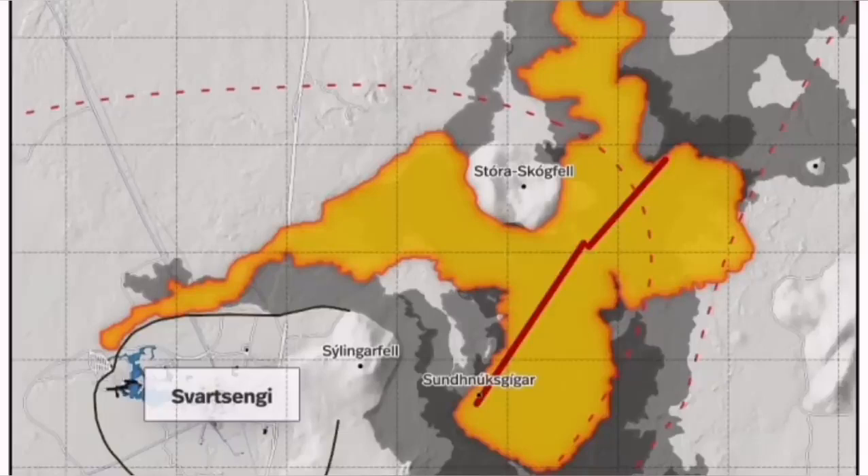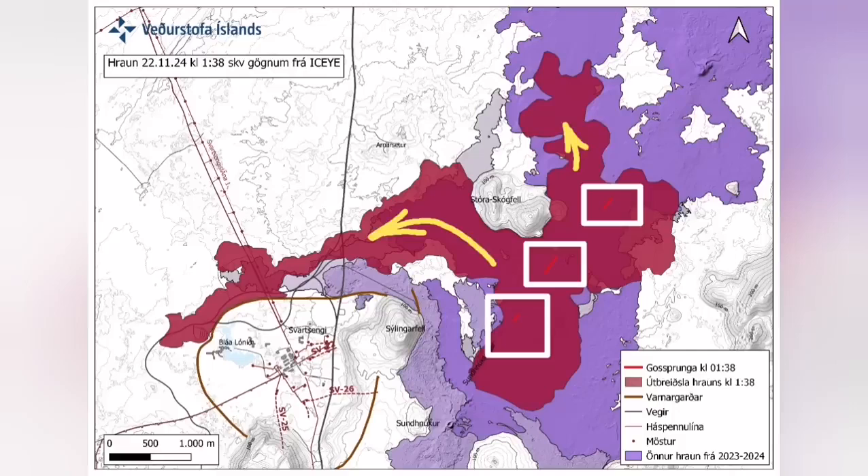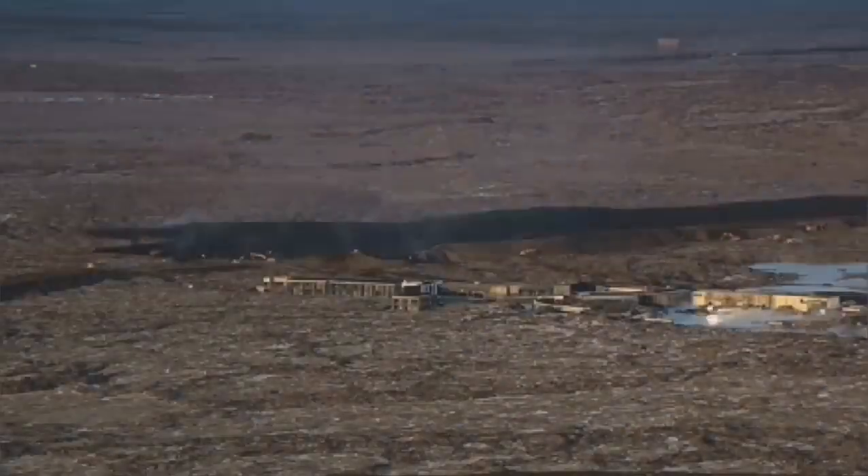It has traveled farther than any previous eruption. It cut the road, it cut parts of the defensive wall, and also the hot water pipeline which is needed for warming the houses in the Reykjanes peninsula up to the capital, Reykjavik.